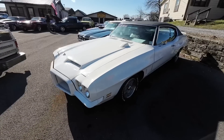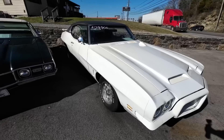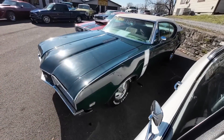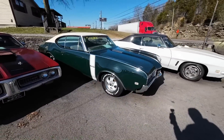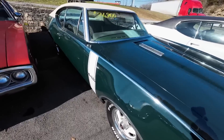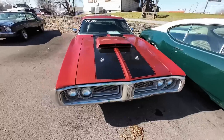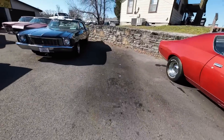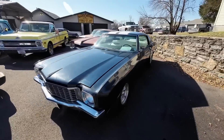Here on the right side of the lot we've got a 1972 Pontiac GTO, priced at 29.9. Next to that, a 1968 Cutlass with the white vinyl top, priced at 26.9. What about a 72 Dodge Charger? We've got it priced at 19.9. Right next to that is a 1972 Monte Carlo, blue with white stripes, priced at 17.9.